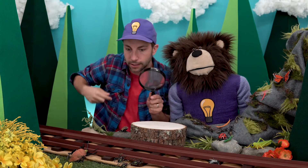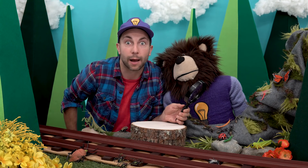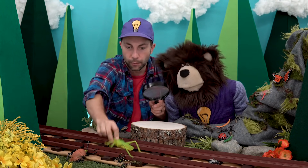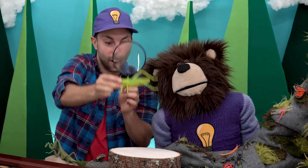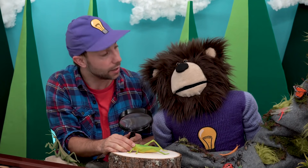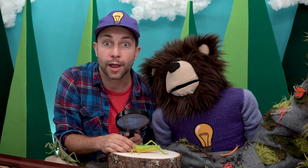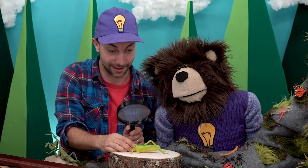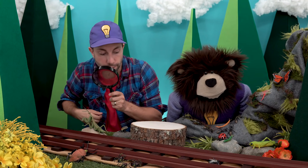Let's continue to look for bugs. Meita, there's a grasshopper in front of you on the rock over there. Whoa, look at this grasshopper! A grasshopper is a really good jumper. They also make some interesting noises by rubbing their hind leg against their forewing. Have you heard a grasshopper at night, Meita? Yeah, so have I. Let's continue to search for some bugs.